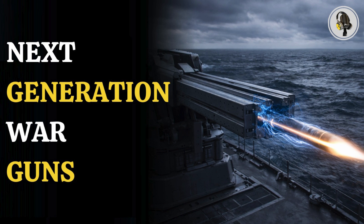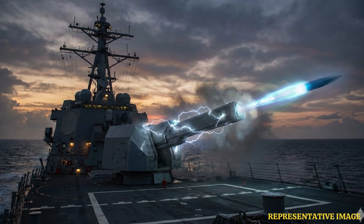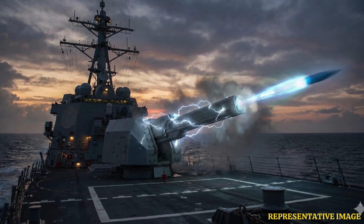Welcome to the We On podcast, where we explore fascinating stories and ideas from various fields. In this episode, we explain what an electromagnetic railgun is and how it can make conventional weapons obsolete. Imagine firing a projectile without explosives using pure electricity at speeds faster than sound. Militaries say this technology could completely redefine future warfare.